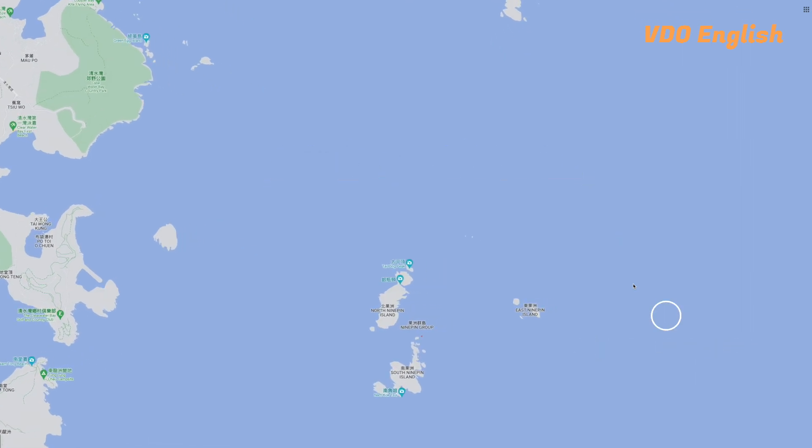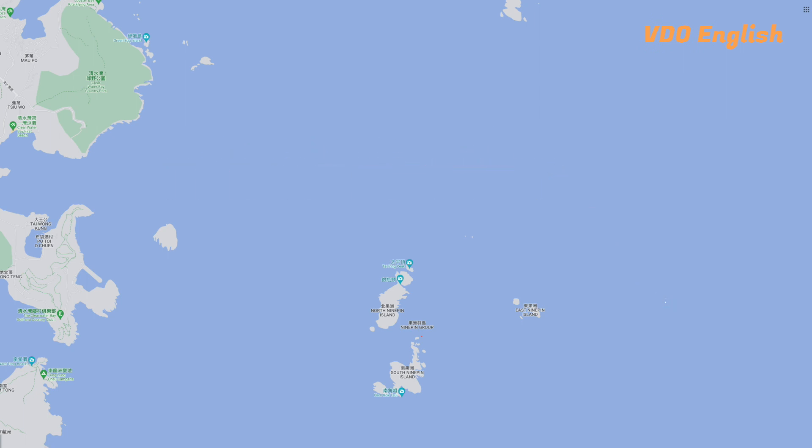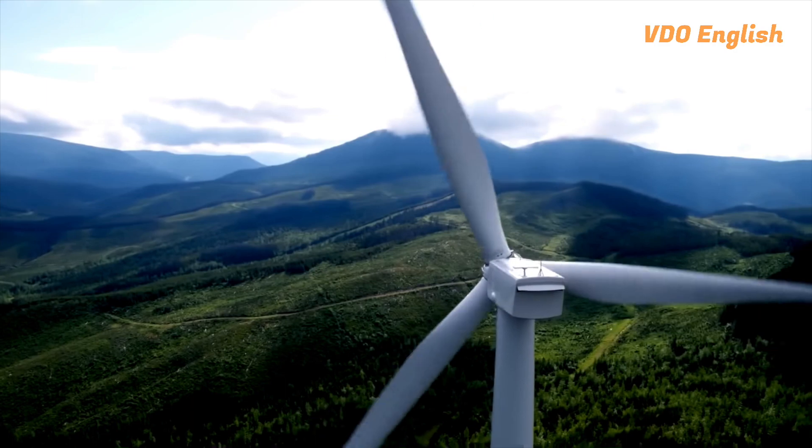That's why we've got an estimated wind power potential of around 1000 MW, which could generate up to 2.5 billion kWh of electricity per year.